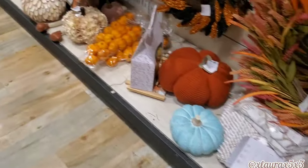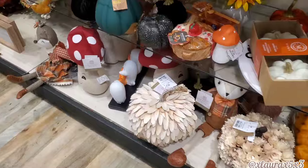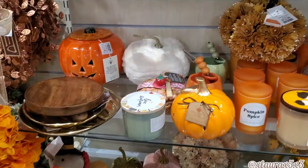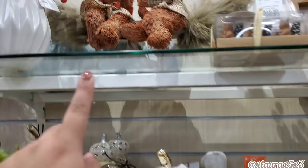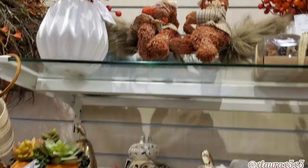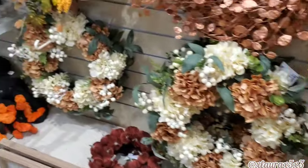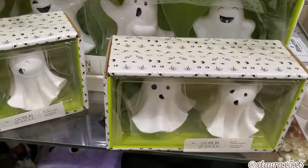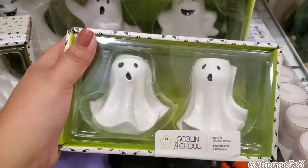I would love to go through everything but it's impossible — I would have to be here the whole day. Up here these are $15 — lots of beautiful wreaths. Look at these ghosts — $6.99.